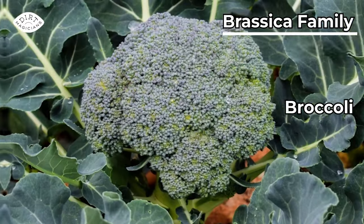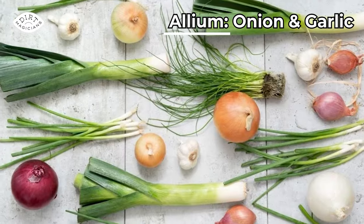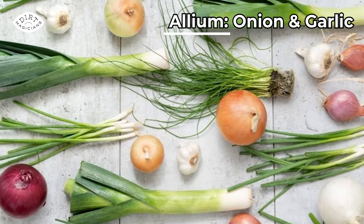Another group of vegetables that like cooler temperatures are the brassica family, also called cole crops — so broccoli, cauliflower, and brussels sprouts. And lastly, some alliums — that's the garlic and onion family — so you can start green onions, and garlic is great for a fall planting.